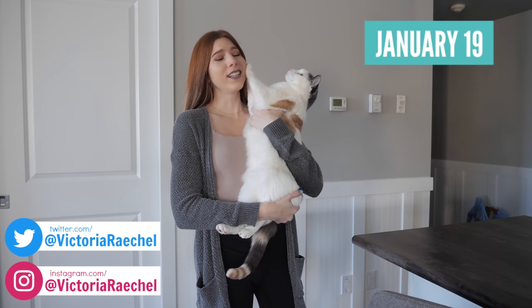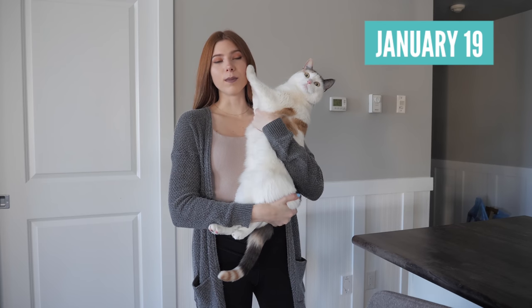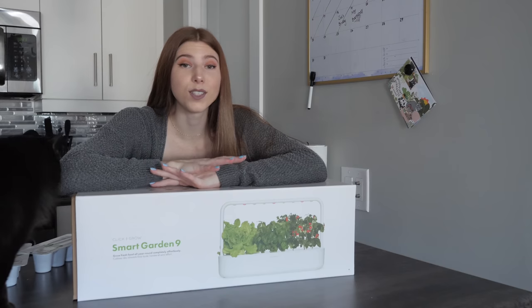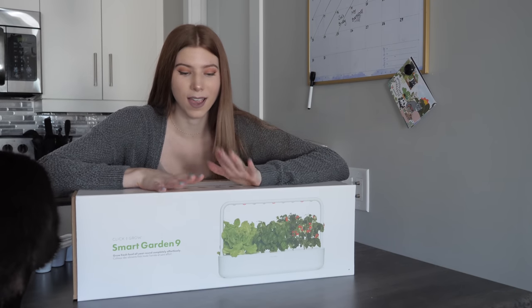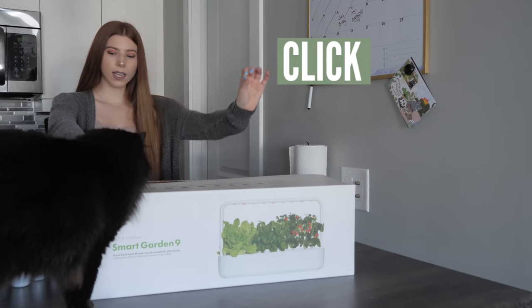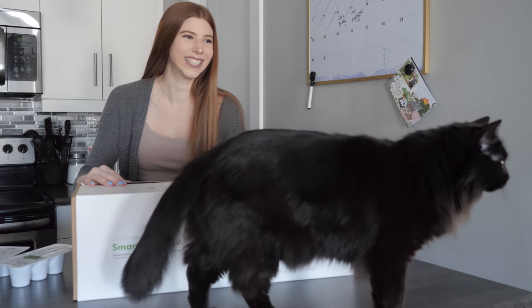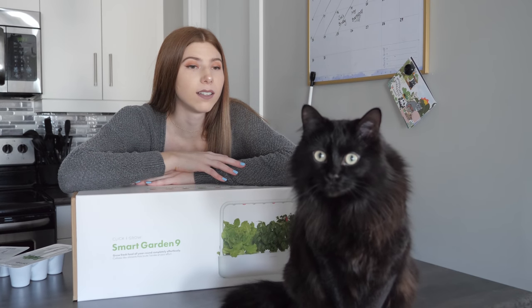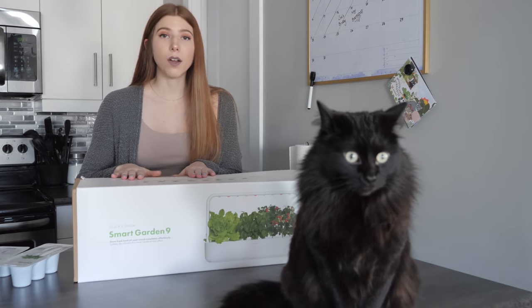Today is my birthday — well, when you're watching this my birthday is over, but currently as I'm filming this it is my birthday. So for weeks now I have been waiting to unbox this garden for you guys on camera. I was sent this — this is the Click and Grow gardening solution. Do you think that's a good spot? Okay, nice choice.